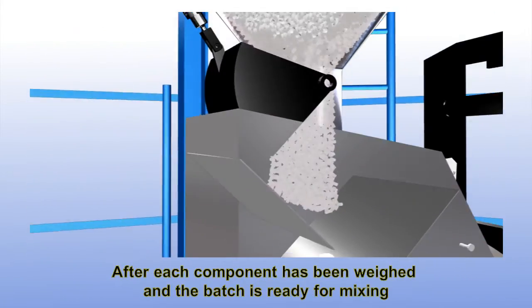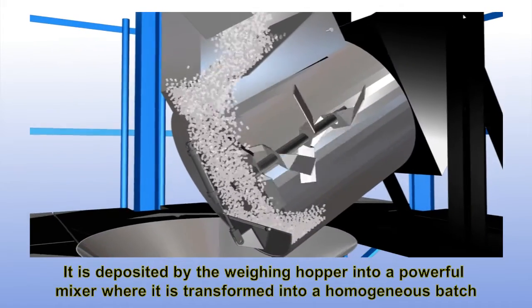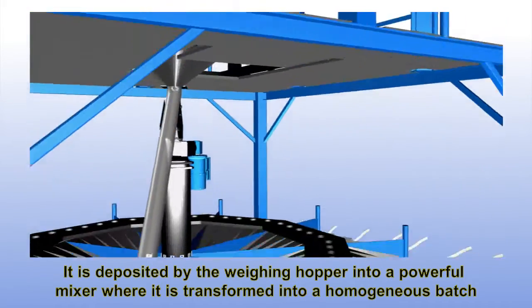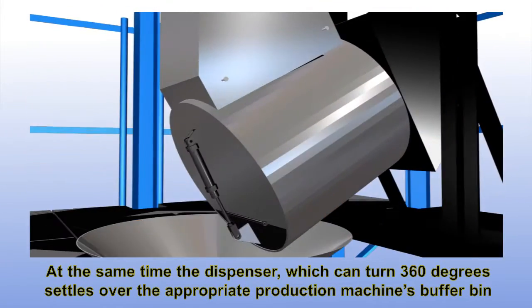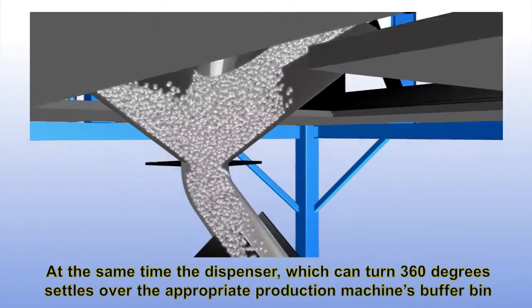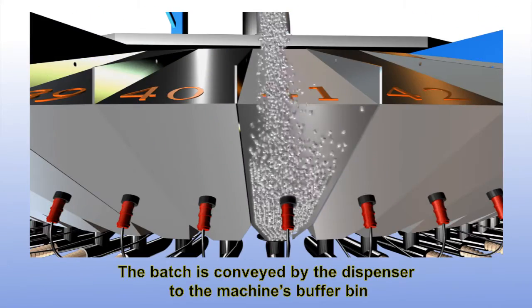After each component has been weighed and the batch is ready for mixing, it is deposited by the weighing hopper into a powerful mixer where it is transformed into a homogenous batch. At the same time, the dispenser, which can turn 360 degrees, settles over the appropriate production machine's buffer bin. When mixing is complete, the batch is conveyed by the dispenser to the machine's buffer bin.